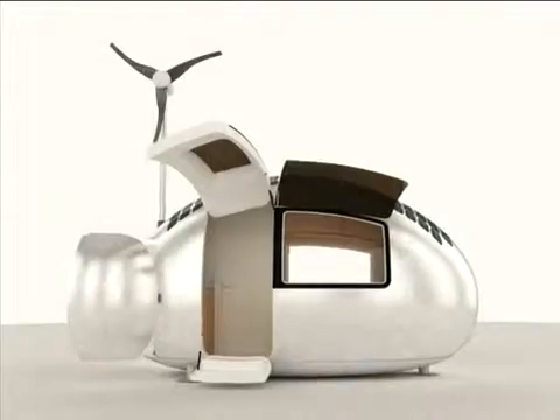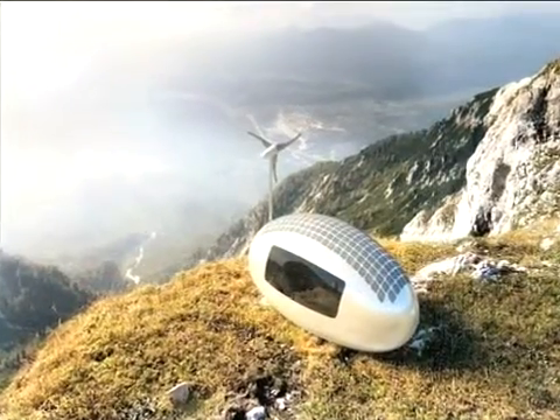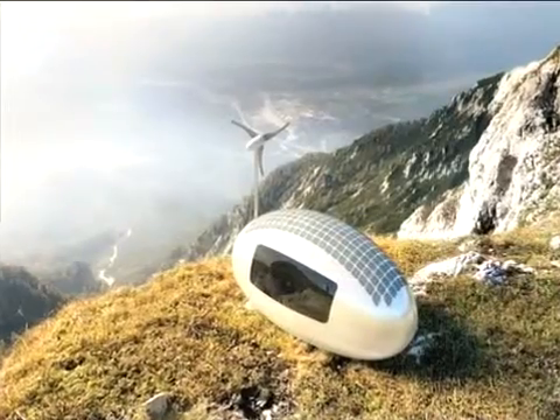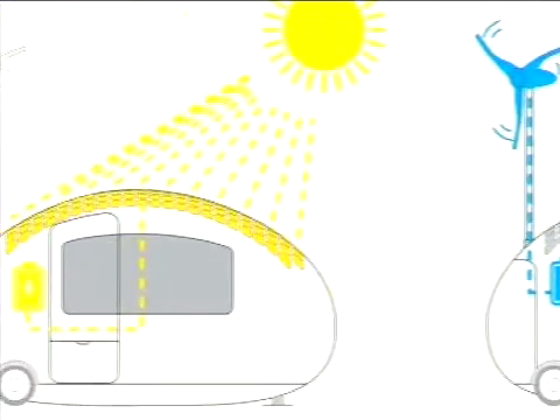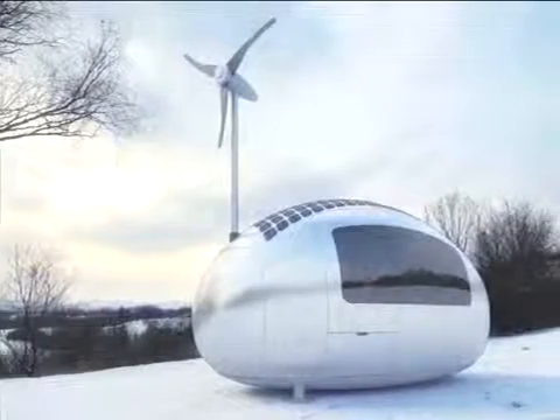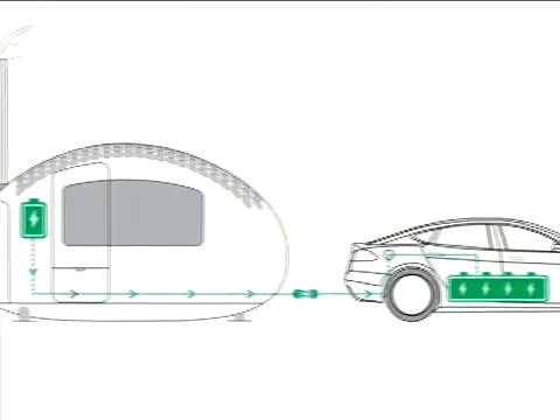The Eco Capsule is a 3x5 meter egg-shaped pod which promises an adventurous lifestyle without having to sacrifice hot water or electricity. With a 750-watt wind turbine and solar panels to create electricity, the pod is designed to be entirely self-sufficient, allowing you to also plug it into your electric car.